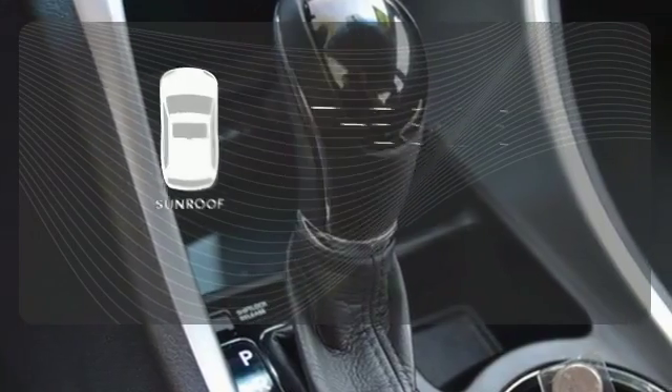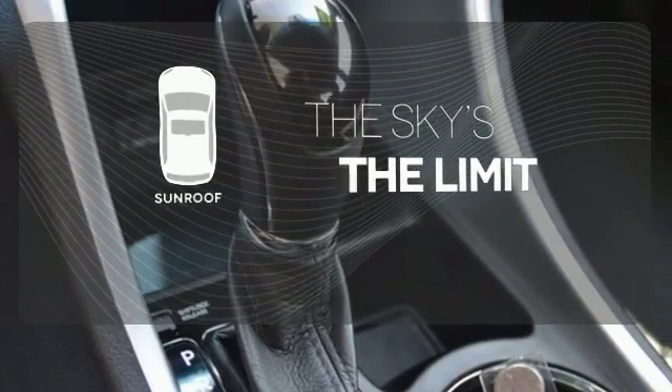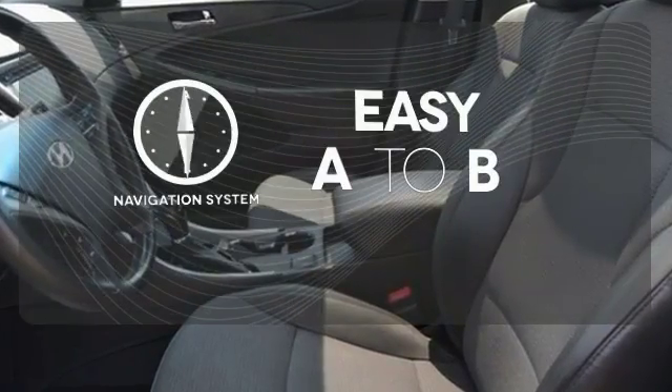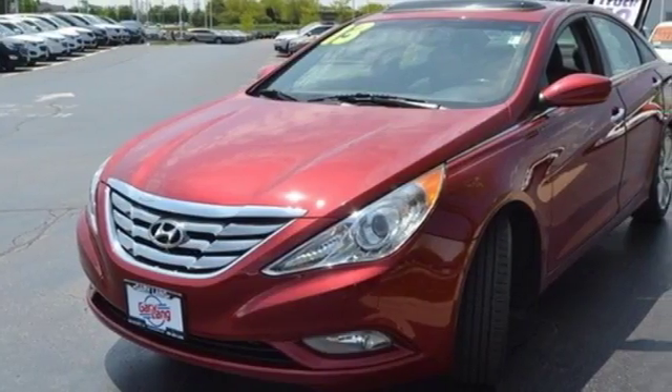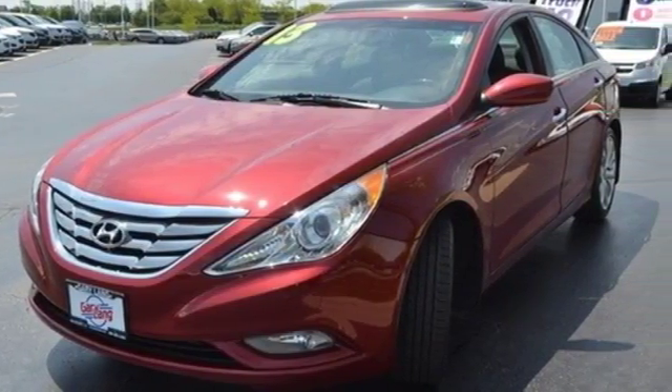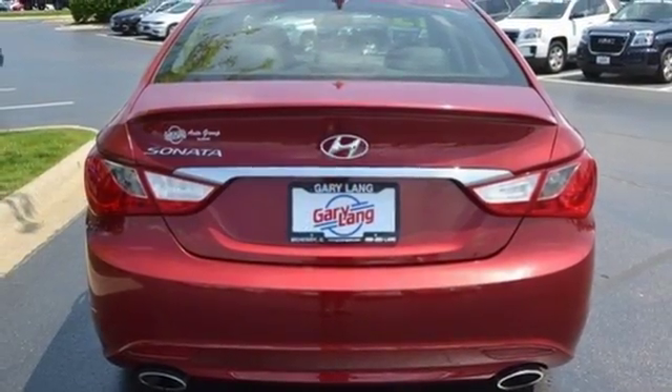Get your daily vitamin D by opening up the sunroof. Feel confident getting from point A to point B with the navigation system. Because you want to be safe and stand out, rediscover the exciting side of life with this Sonata.